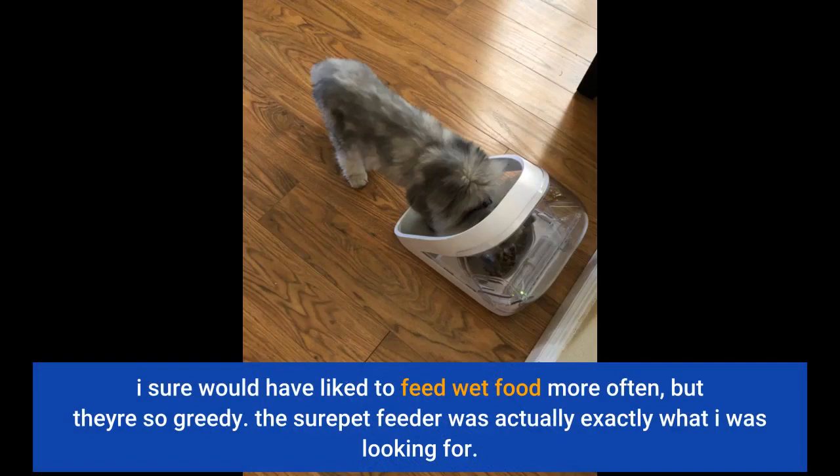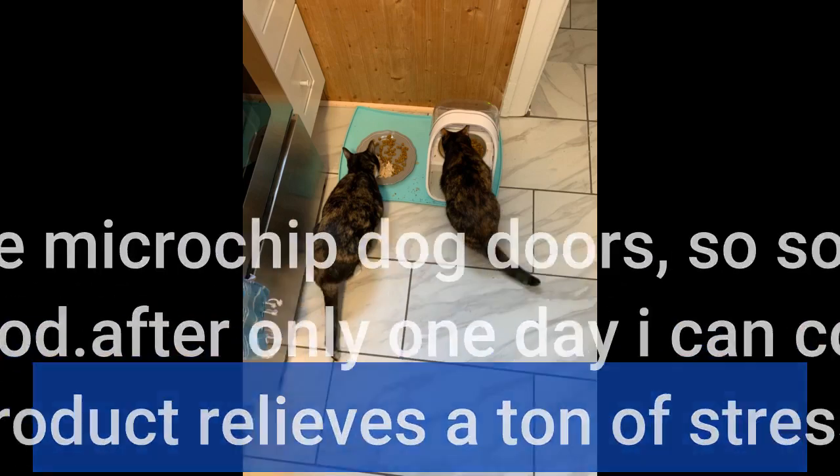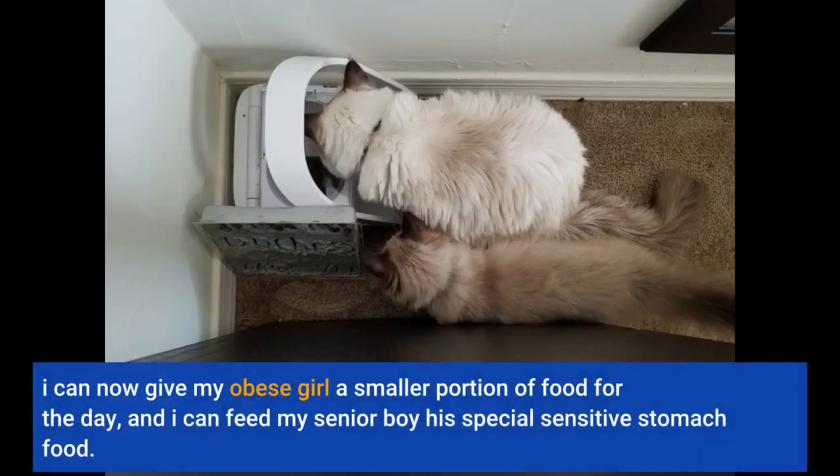I sure would have liked to feed wet food more often, but they're so greedy. The microchip feeder was actually exactly what I was looking for — I figured since microchipped cat doors exist outdoors, something like this had to exist for food. After only one day, I can confidently say this product relieves a ton of stress. I can now give my obese girl a smaller portion of food for the day, and I can feed my senior boy his special sensitive stomach food.